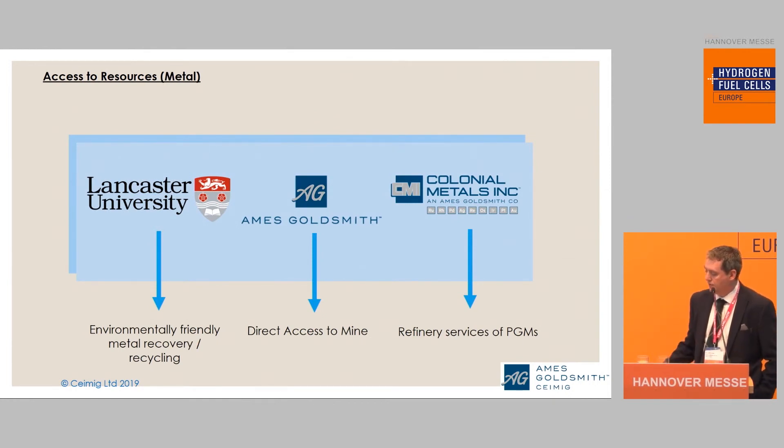Why is it important for our production techniques that we have these ongoing ventures? Because we can offer a complete turnkey system. We're looking at the recovery of MEAs and recovery of the metal, and we have direct access to those metals in the first place. Not only do we have access to these metals and have them from recycling, but we can actually refine them as well — which is obviously important for the future of the industry.